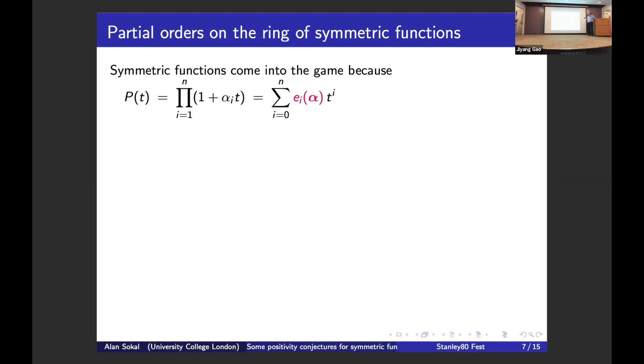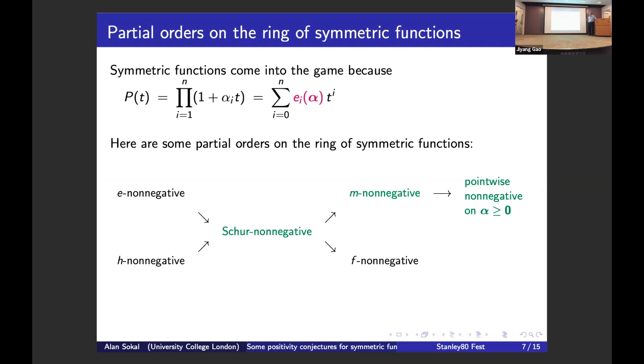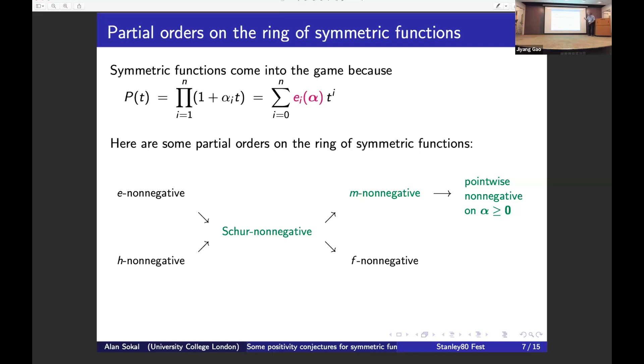Now let me review partial orders on the ring of symmetric functions. Symmetric functions come into the game naturally: when you factor a polynomial in terms of the alpha_i (negative reciprocals of the roots), the coefficients are elementary symmetric functions. There are several partial orders on the ring of symmetric functions. Yesterday we saw talks upgrading from Schur non-negative to e-non-negative; I'm going to be much lower on the scale — upgrading from point-wise non-negative to monomial non-negative, and maybe to Schur non-negative.